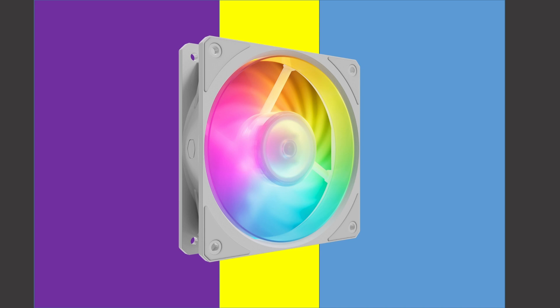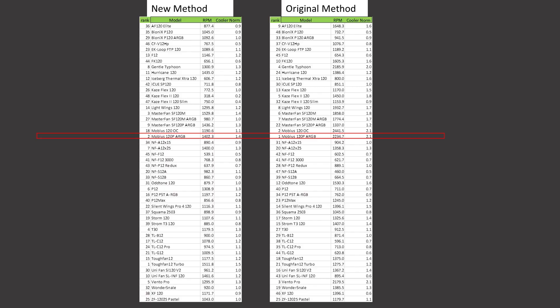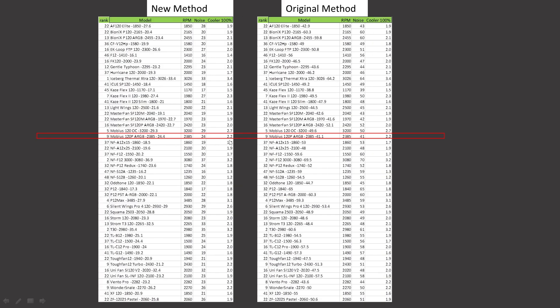This is part of my redone series where I redid all of my noise testing analysis on all of my fans. First up, in cooler testing noise normalized, the Mobius 120P ARGB was originally ranked first. It is now ranked second, and you can see the RPMs that it's running at for each of the tests. In the cooler test at 100% PWM fan signaling, the Mobius 120P ARGB was ranked 9th and retains that position.